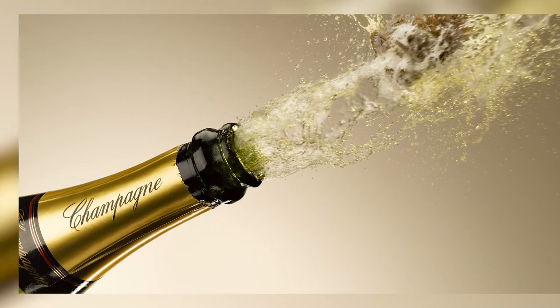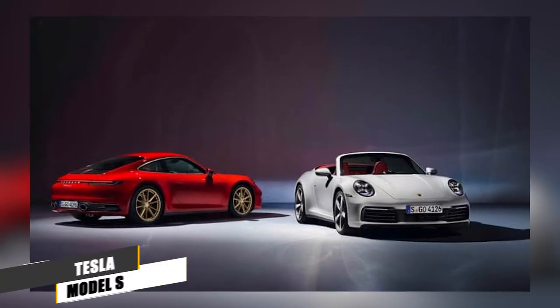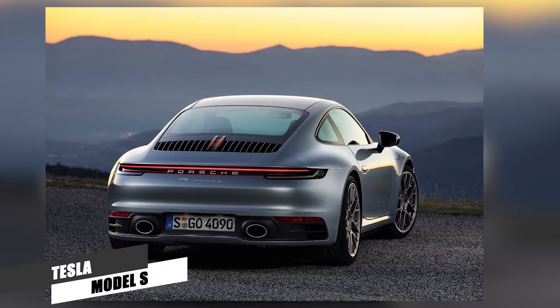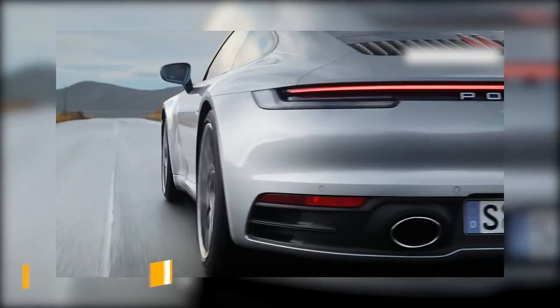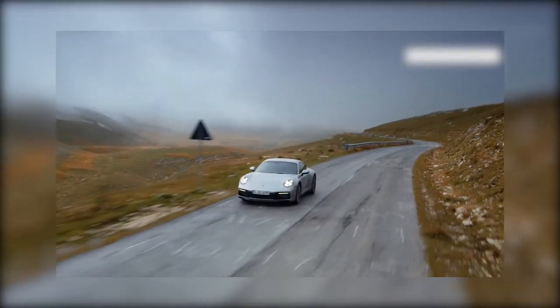Oh, champagne — of course. Number 6: Porsche 911. The Porsche 911 is one of the best luxury sports cars, and its smooth ride is one of the reasons why it ranks among the top luxury sports cars. The fully redesigned 2020 Porsche 911 earns a spot near the top of our luxury sports car ranking, and it's easy to see why. Don't miss it.